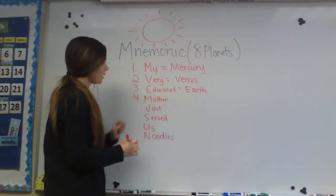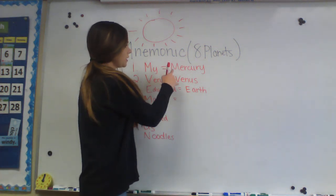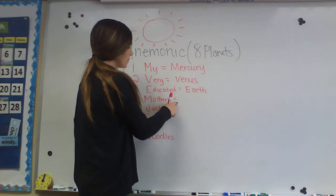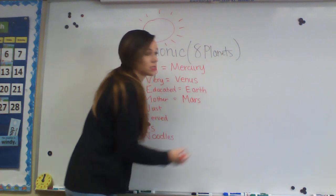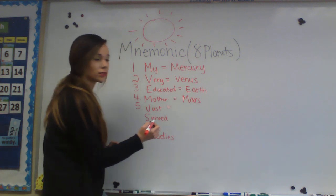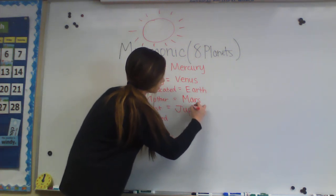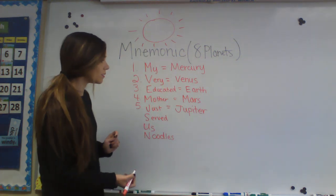The fourth planet for 'Mother' is Mars. Note there are two M's: the first planet is Mercury and the fourth planet is Mars, right after Earth. The fifth planet for 'Just' is Jupiter — a lot of people have heard of Jupiter. There's even a really good song I love about it.